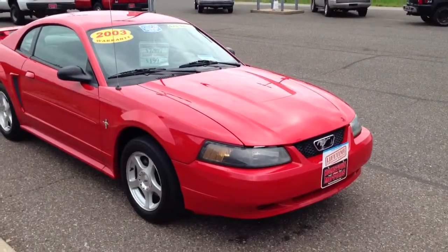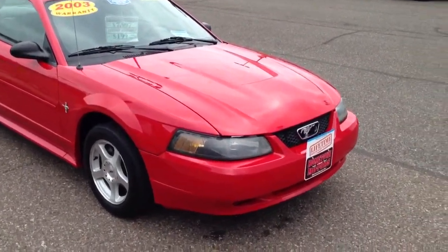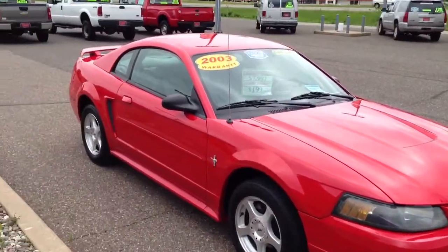Here we have a 2003 Ford Mustang V6 Coupe, super nice, super clean car.